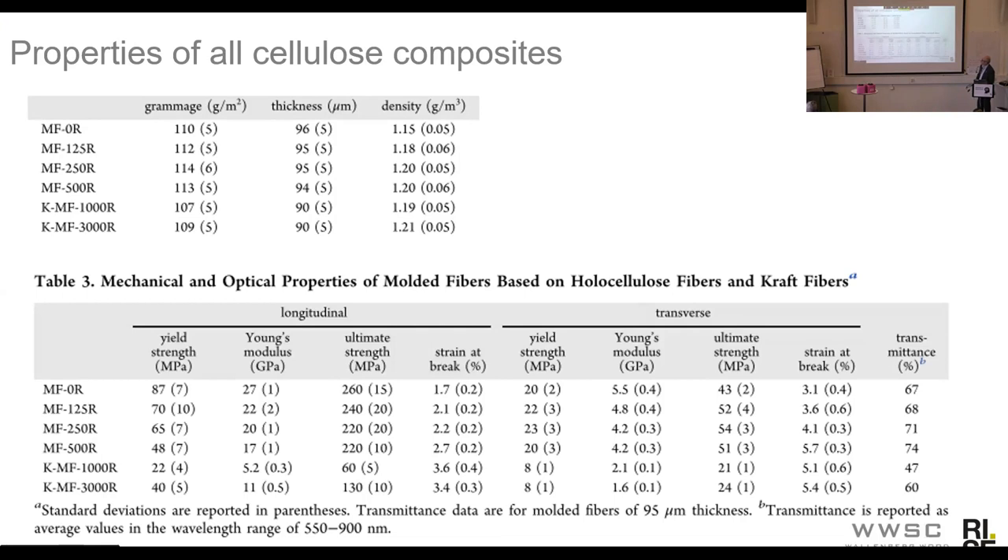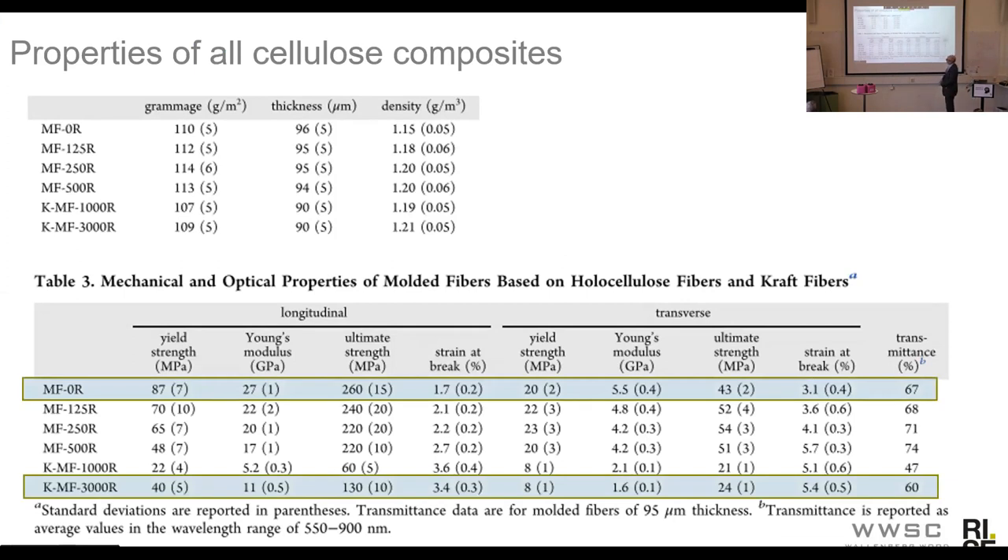What were the mechanical properties of these sheets or composites? Focusing on the Young's modulus and ultimate strength, we measured for unbeaten molded hollow fibers an ultimate strength of 260 MPa and a Young's modulus of 27 GPa. These numbers are very impressive and should be compared to what you can achieve using normal kraft fibers — beaten for 3000 revolutions, you have about half the strength and half the modulus. The beating of the hollow fibers decreased the mechanical properties slightly, but even this more gel-like material still showed very high mechanical performance.